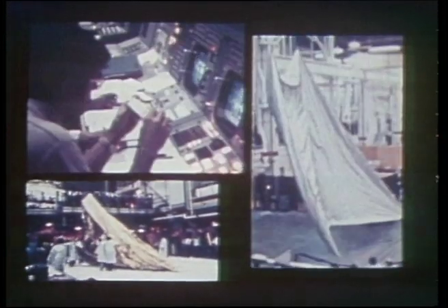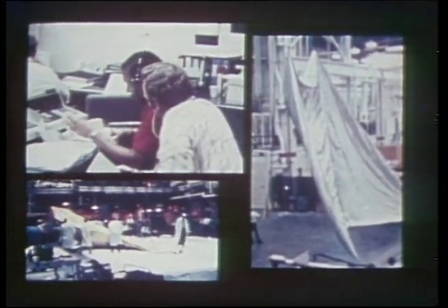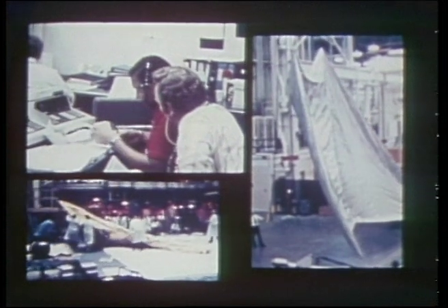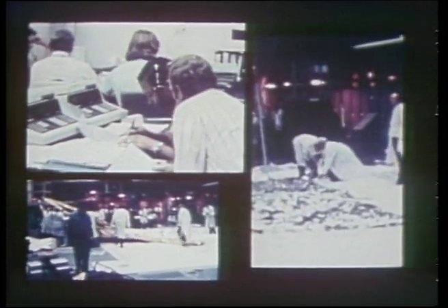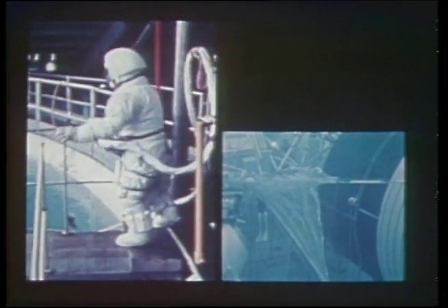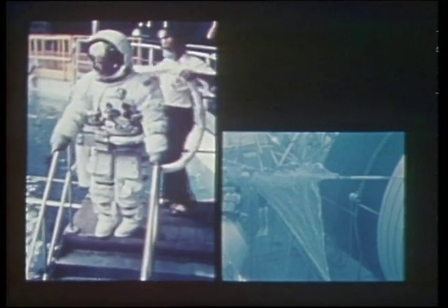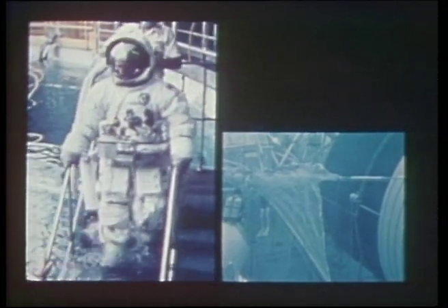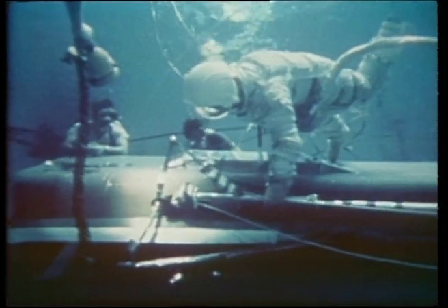Meanwhile, at the Marshall Space Center in Alabama, crews were evaluating the installation of a parasol device in the Skylab underwater simulator. In conditions that approximated zero gravity, they also trained underwater in methods of freeing the jammed solar panels. But the actual work would have to wait on an eyewitness assessment by the astronauts in space.